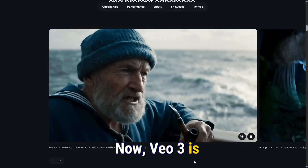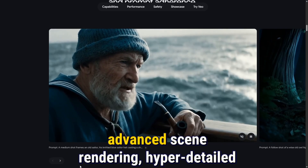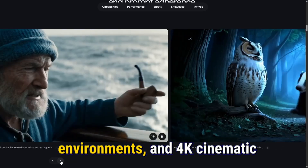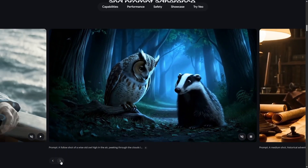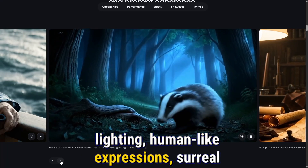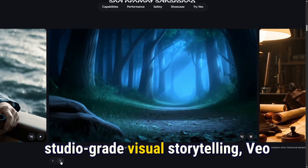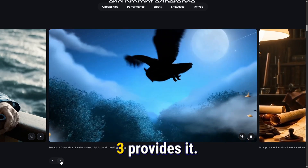Veo3 is a completely different story. It excels in photorealism, advanced scene rendering, hyper-detailed environments, and 4K cinematic output. If you want ultra-realistic lighting, human-like expressions, surreal but believable movement, or studio-grade visual storytelling, Veo3 provides it.